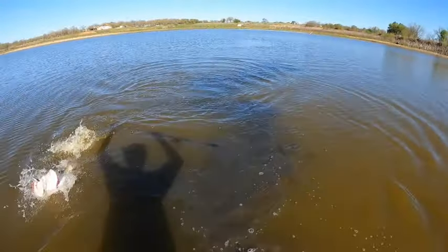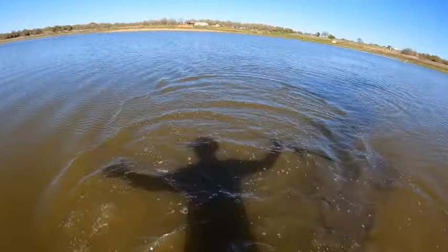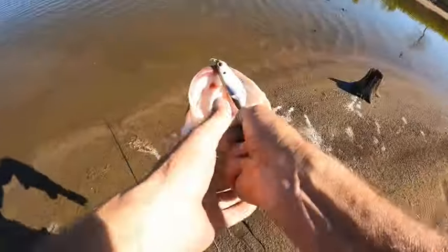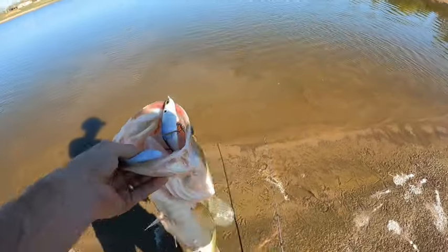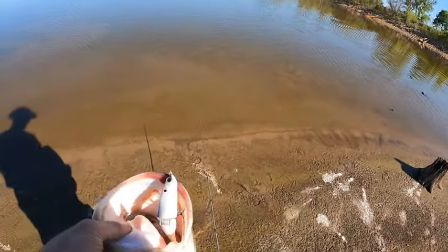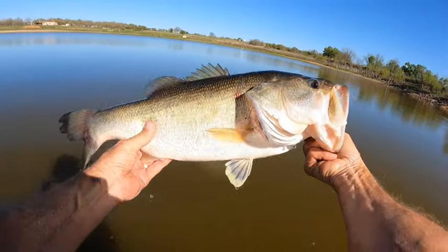Maybe even eight — oh, she's eight! I always catch eight-pound bass. How about that? That's an eight pounder right there, that's an eight pounder all day long. Eight-pound bass. Isn't she beautiful? Oh my goodness, look at that. And people, I don't have to weigh them — I've weighed them enough. I can tell you that's every bit of eight pounds. I always catch eight-pound bass.